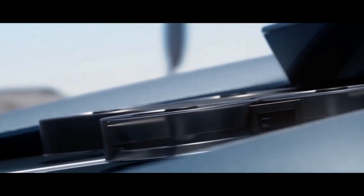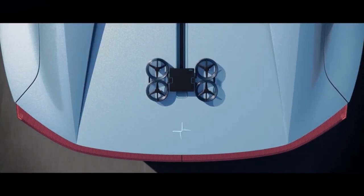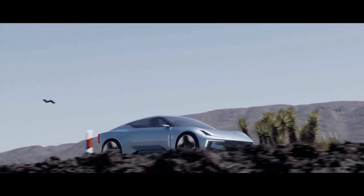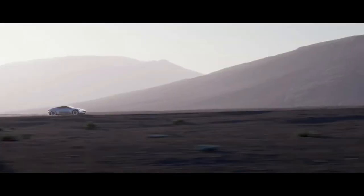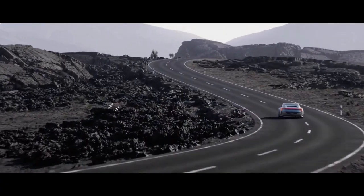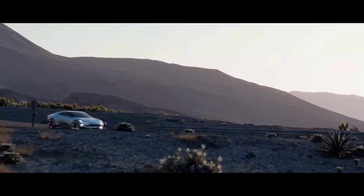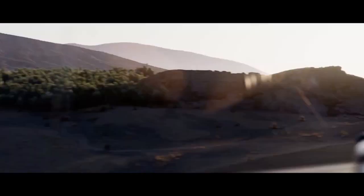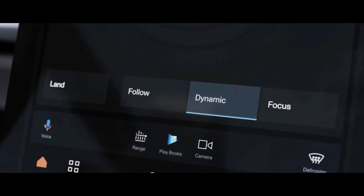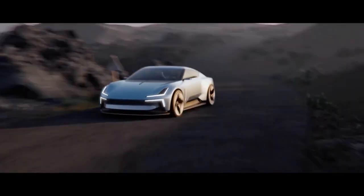Polestar has revealed a new electric roadster concept called the O2. It's a slick electric four-seater sports car with a design inspired by the Precept concept and upcoming Polestar 5. It's the second concept from the company, which is a joint venture between Volvo and the automaker's Chinese parent company, Geely — a nod to its roots as a performance sub-brand of Volvo, having since recast itself as an EV-only mark. Sharing its aluminum platform with the Polestar Precept concept, which will become the production Polestar 5 flagship, the O2 shows how the stunning design language can be adapted to different body styles.